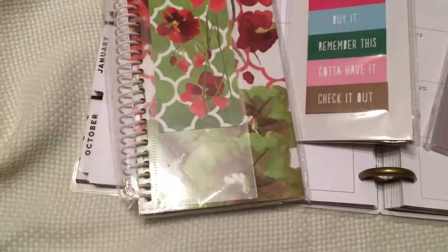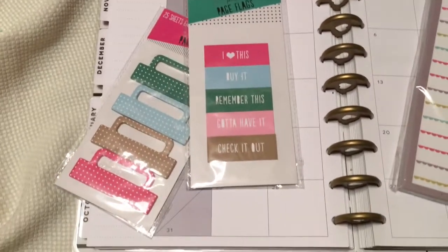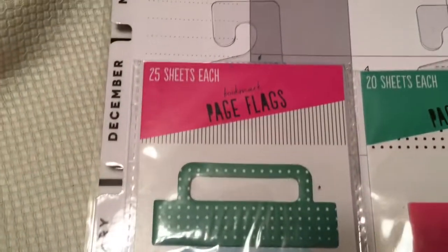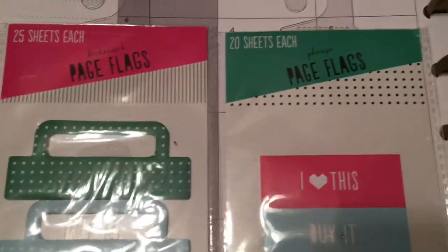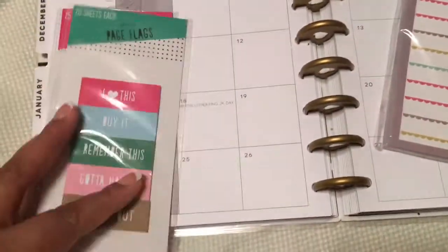What also came inside the bag was this beautiful notebook holder and a bookmarker — I thought this was gorgeous. She also included two sets of page flags: one set comes with 25 and the other comes with 20. Everything I need to get started with decorating my planner.